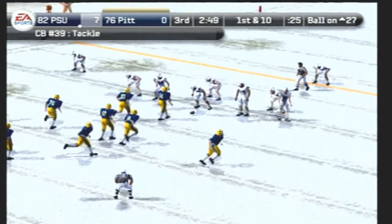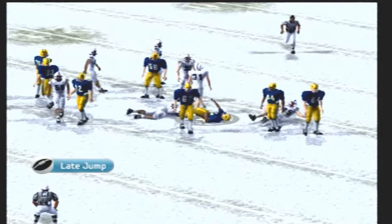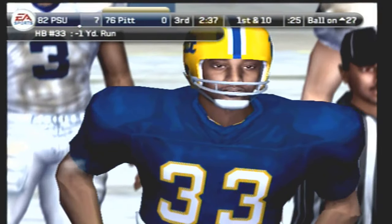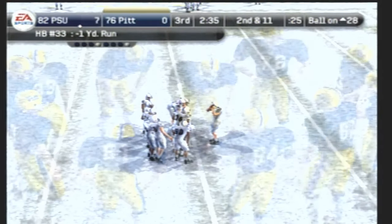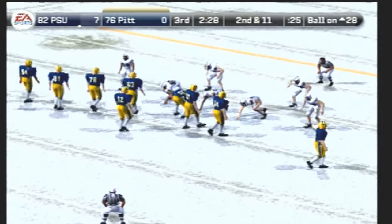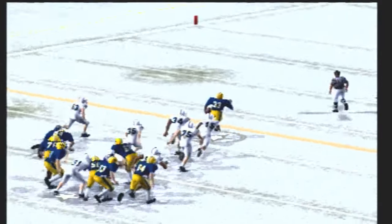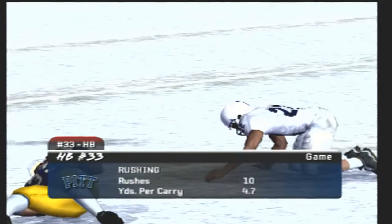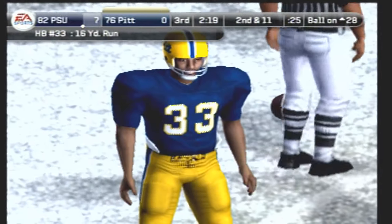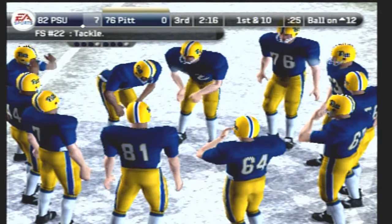First and ten. Pittsburgh comes to the line with three wide — and he's stopped behind the line. Nowhere to go for the halfback, that's a loss of one. Second and 11, ball on the 28. Pittsburgh goes with the ace set — tackle at the 12-yard line, and that's their third first down of the drive. Great blocking and great running equals a very successful offense. They've looked really good on this drive — the defense needs to figure out a way to stop them or else they're going to have no problem putting points on the board.